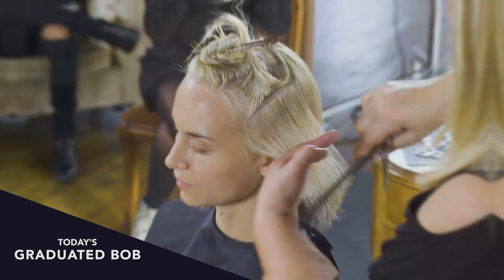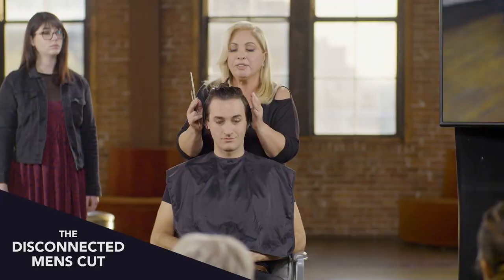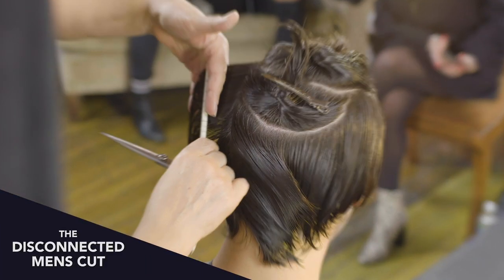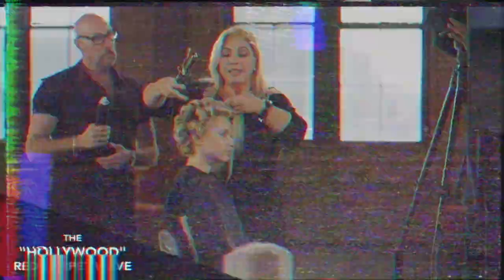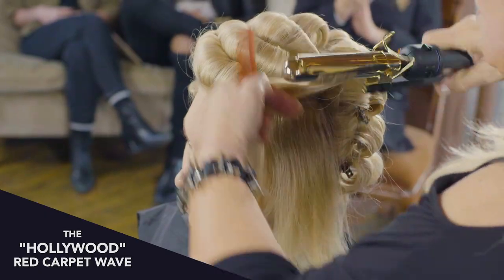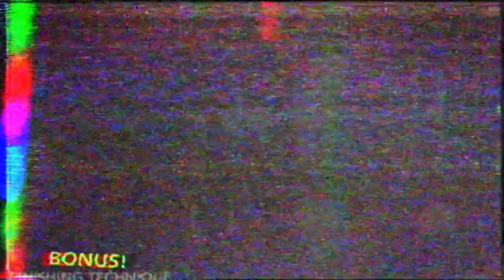Today's graduated bob. The long pixie. The disconnected men's haircut. The Hollywood red carpet wave. And as a bonus, my favorite styling techniques for curly hair.